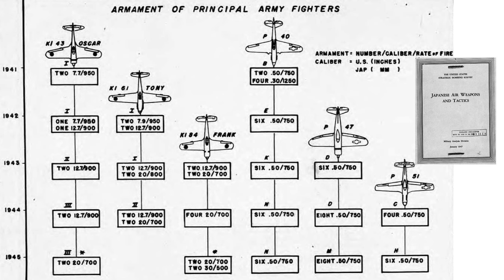A graphical illustration of U.S. and Axis fighter armament upgrades is shown on a chart from a 1947 United States Strategic Bombing Survey document titled 'Japanese Air Weapons and Tactics.' The Frank fighter was initially armed with two 12.7mm machine guns and two 20mm cannons, then four 20mm cannons, then two 20mm and two 30mm cannons. U.S. fighters ended the war with either six or eight .50 caliber machine guns, and the U.S. did not fully embrace widespread use of autocannons in their fighters or bombers.